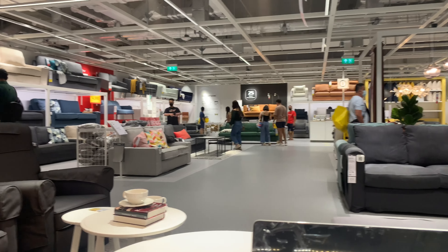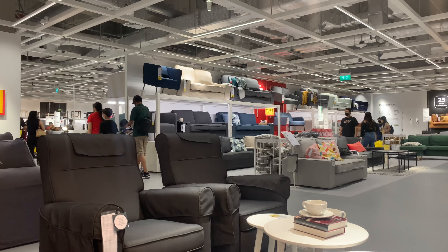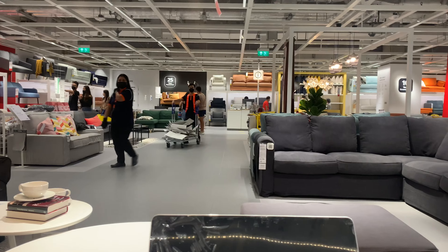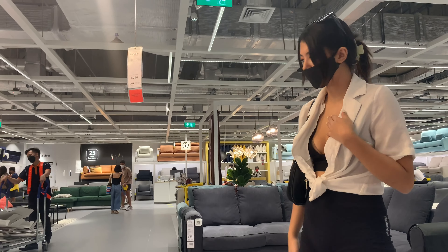I think people are just doing this as a fun day out. There are kids' sections and stuff, but it also happened in Europe — when IKEA came along, people would say 'let's go see IKEA' even though they didn't need anything.